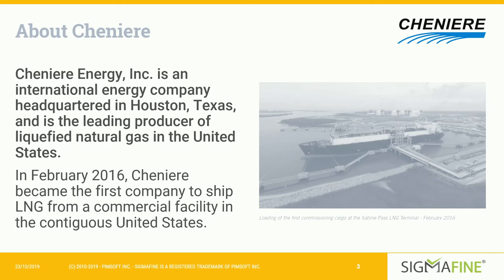In February 2016, Cheniere became the first company to ship LNG from a commercial facility in the continental United States. Since then, we've shipped out over 700 cargoes to more than 30 countries worldwide.